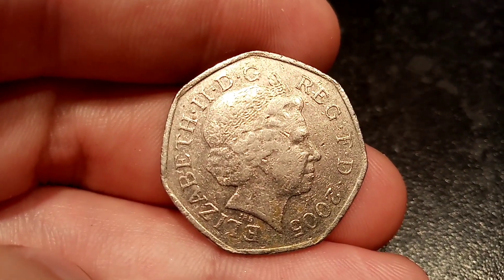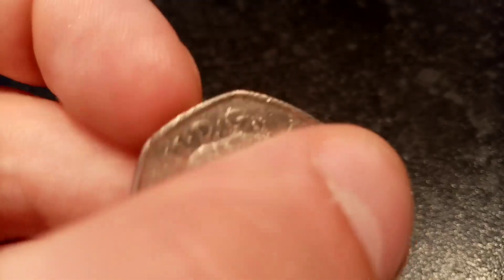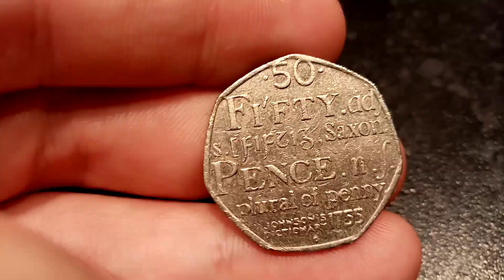On this side of the coin you've got the portrait of Queen Elizabeth II looking to the right. The year this coin was made: 2005.